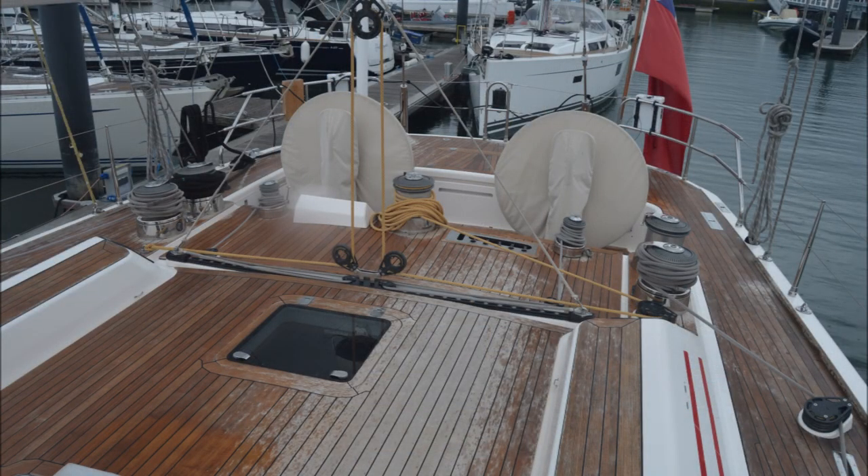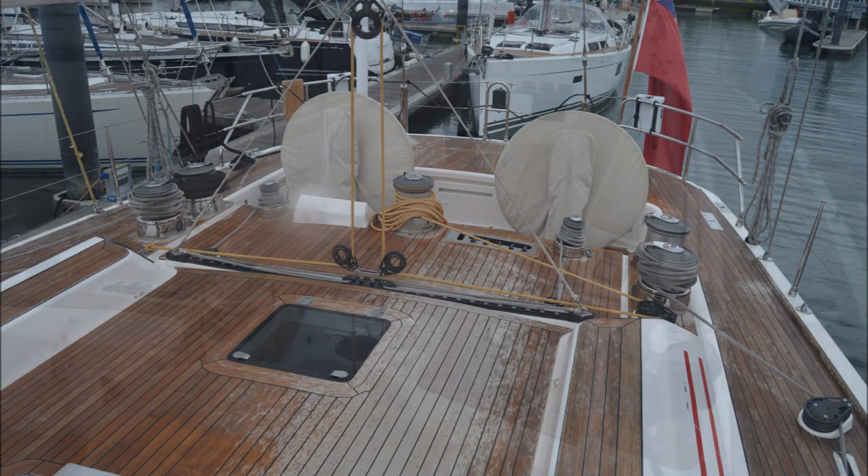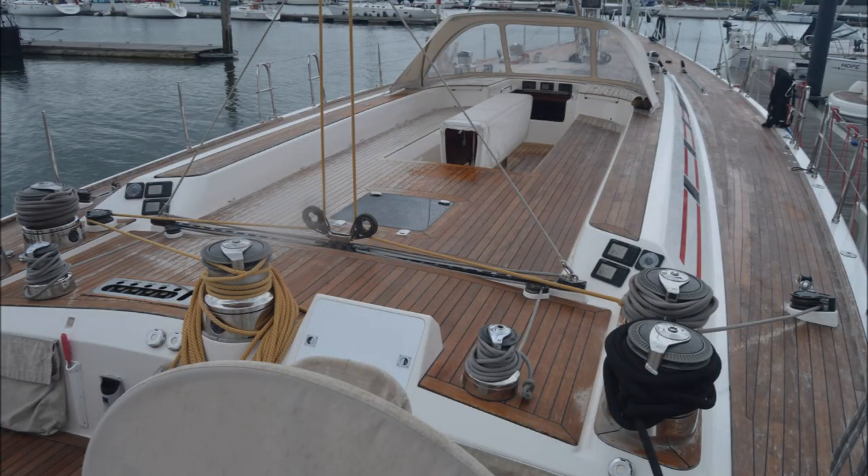This is the aft cockpit with twin wheels, and then another view forward showing the guest cockpit, which is separate and safe.